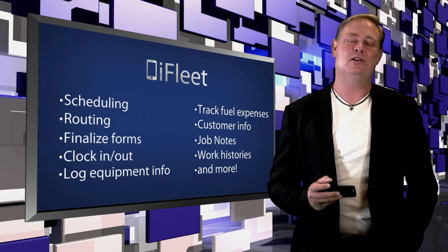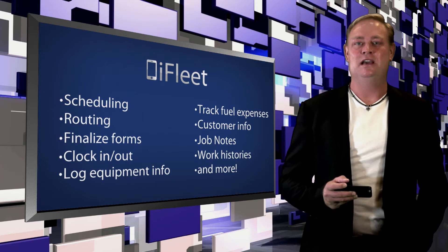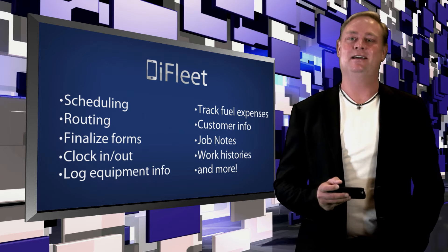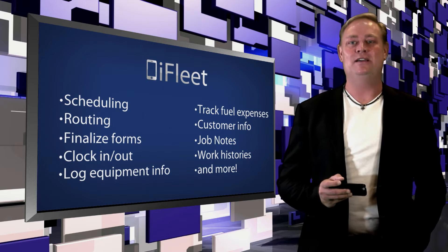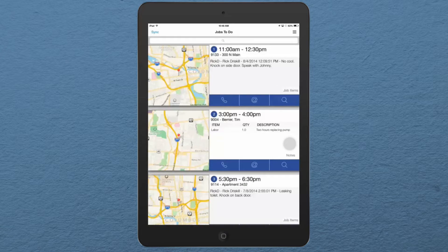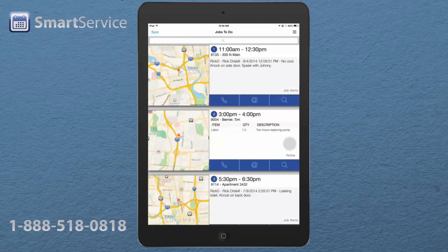It's tough to pack all of iFleet's immense features into one 10-minute video, but that doesn't mean we didn't try. Here to give us a quick tour of iFleet is Rick Driscoll. Take it away Rick. Hello, this is Rick and I'm here to introduce iFleet, the premier paperless work order and GPS tracking system for QuickBooks. Let's take a quick look.